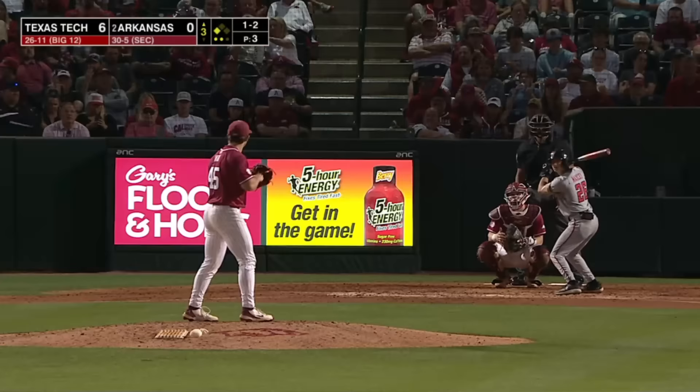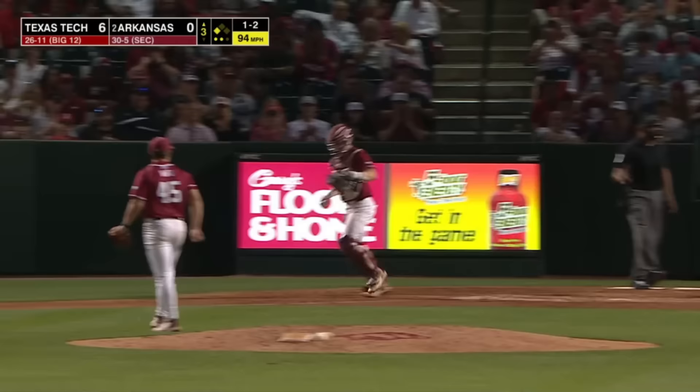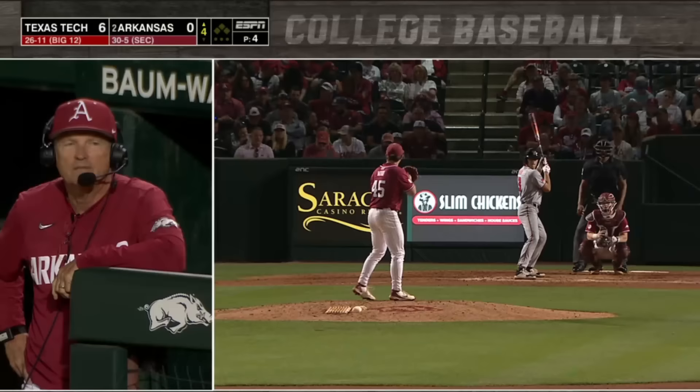1-2, blew it by him at 94 on the outside. Maxey is out — it's just been at him so far.